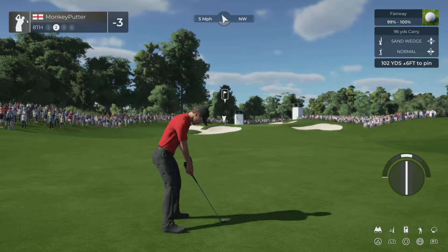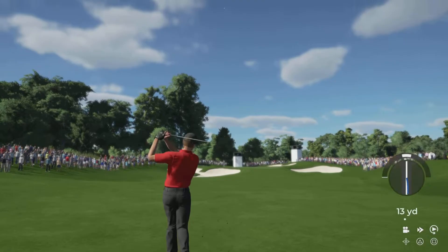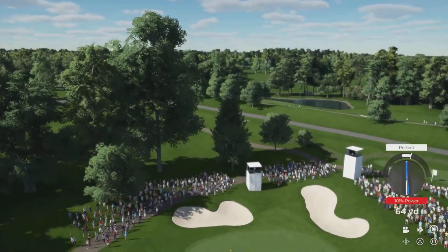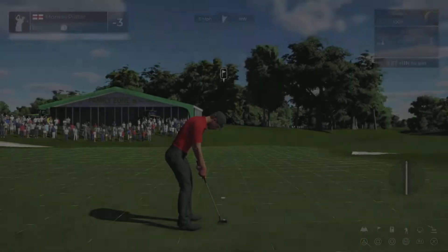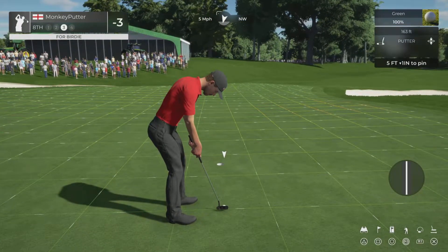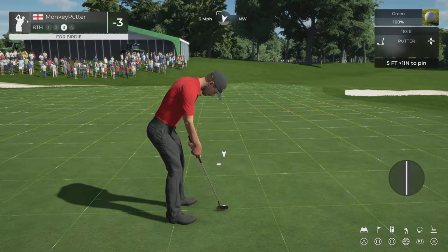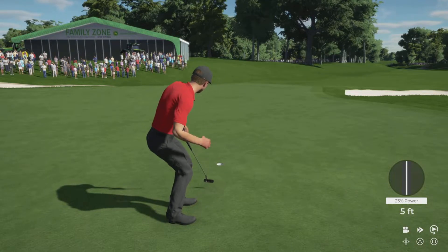Let's hit the sand wedge - slight breeze behind - this won't be too far away if I can put a good swing on it. Blimey, that only just went in.